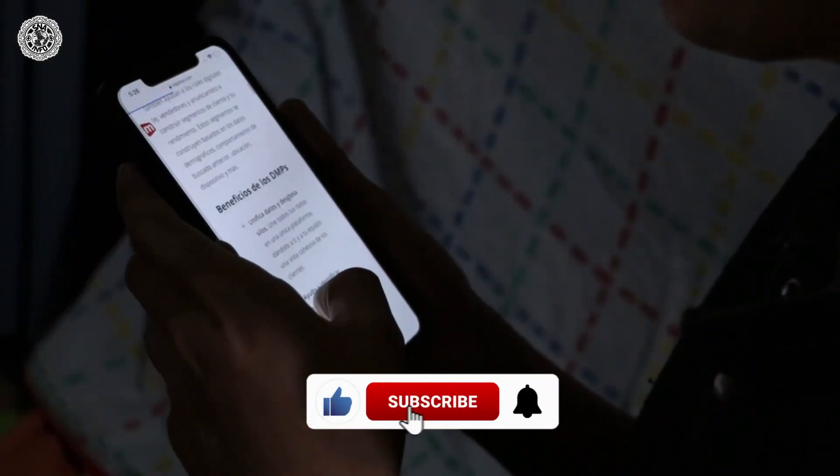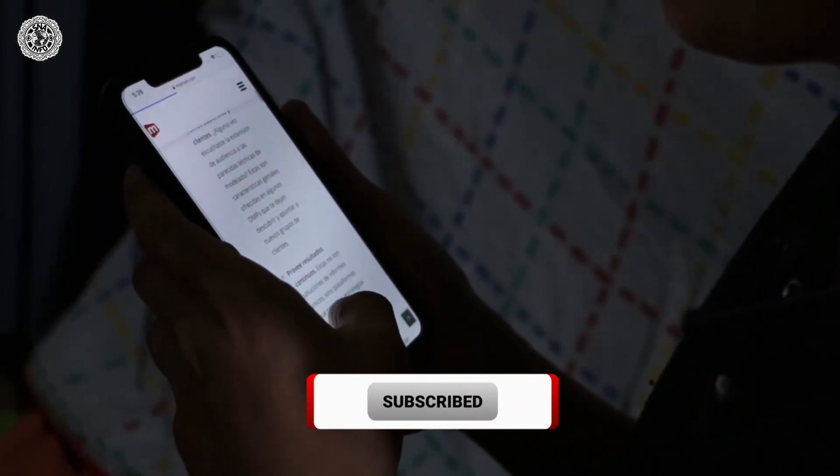If you like this kind of information, please like, share, and subscribe to our channel for more videos.